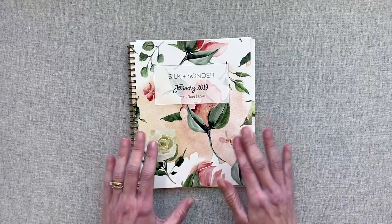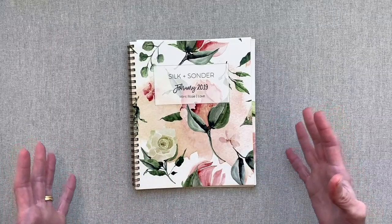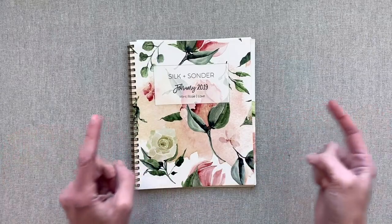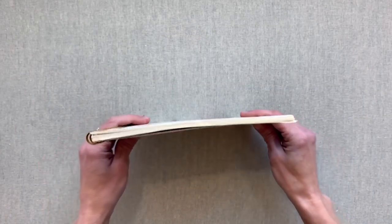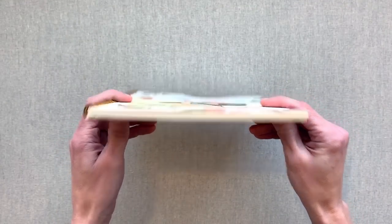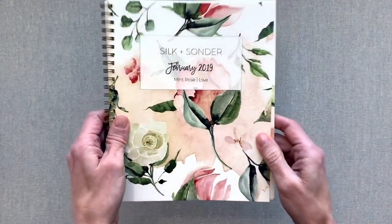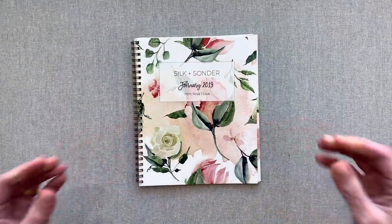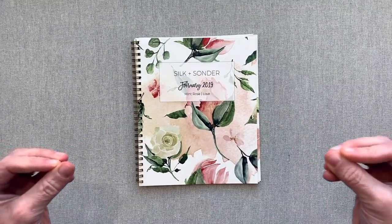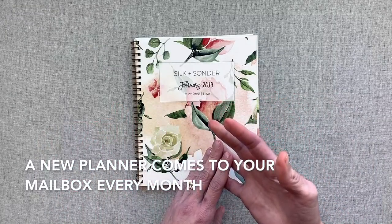It comes three to five days before the first of the month, so you don't have it far ahead for advanced planning. It is a very small, slim book, so lightweight. If you need something lightweight and want something fresh coming to your mailbox every month, you get a brand new planner every single month, a new color scheme, a new theme every month.